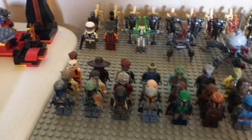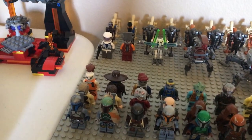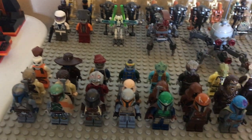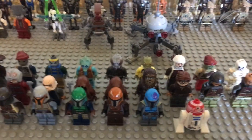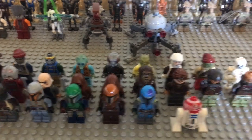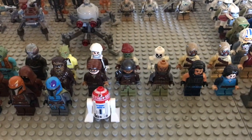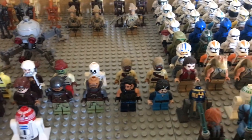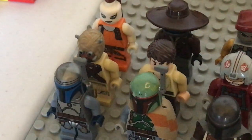Here we have bounty hunters and scum — just random minifigures. We have Aurra Sing, Cad Bane, Shahan Alama, Turk Falso, Greedo, Forn'Lam I believe, Bossk, Dengar, a Skiff Guard — I think that guy actually has a name but I don't remember it — a skeleton, a couple of Tusken Raiders, and another Tusken Raider with a different torso piece.